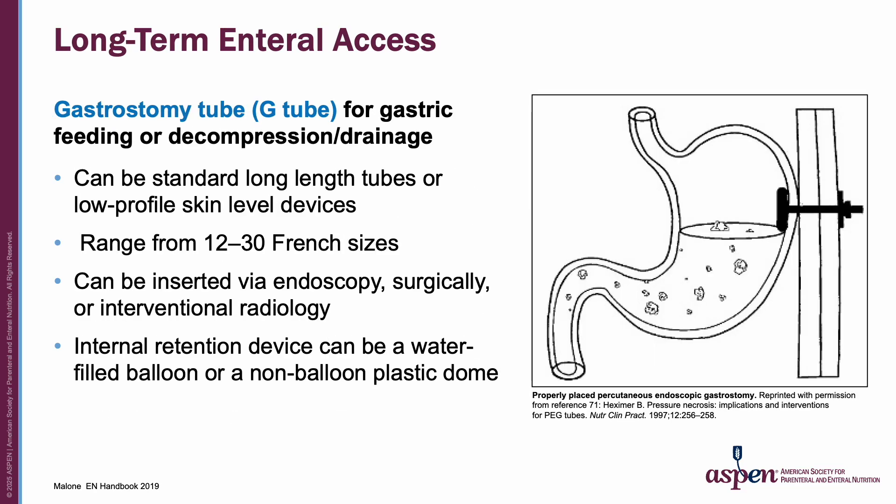In terms of long-term enteral access, gastrostomy or G-tubes are used for gastric feeding or for decompression and drainage. They can be standard long-length tubes or low-profile skin-level devices, ranging from 12 to 30 French sizes, and can be inserted via endoscopy, surgically, or via interventional radiology. They can have an internal retention device filled with water or a non-balloon plastic dome.